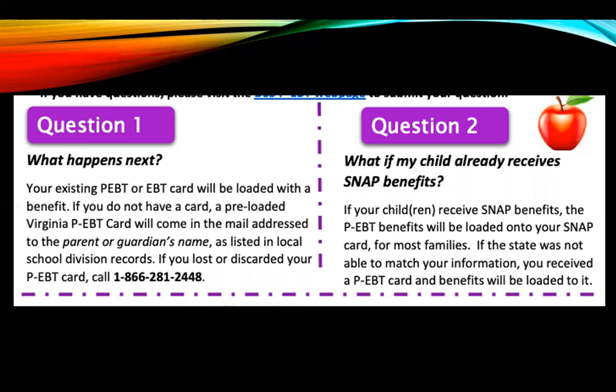If your child already receives SNAP benefits — also called food stamps — the PEBT benefit will be automatically loaded onto your SNAP card for most families. If the state is not able to match your information, then the card will be mailed to you, so you don't have to worry about that.